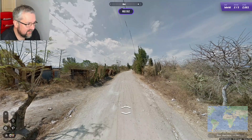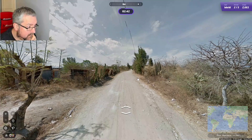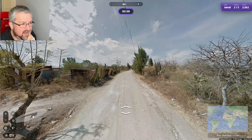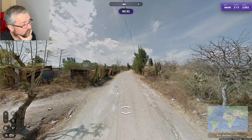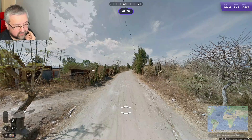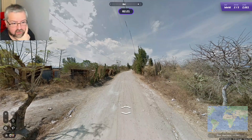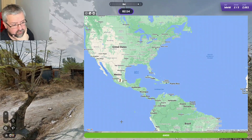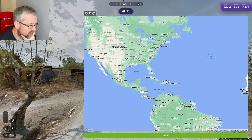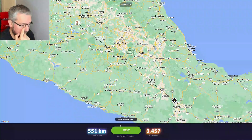Again, not a lot to go on. There are some cacti here. We are maybe in the northern hemisphere — we're looking to the northwest, so the sun is to the southwest. With all the cacti, maybe we are in Mexico. I'm going to go Mexico. It was Mexico — again a decent score.